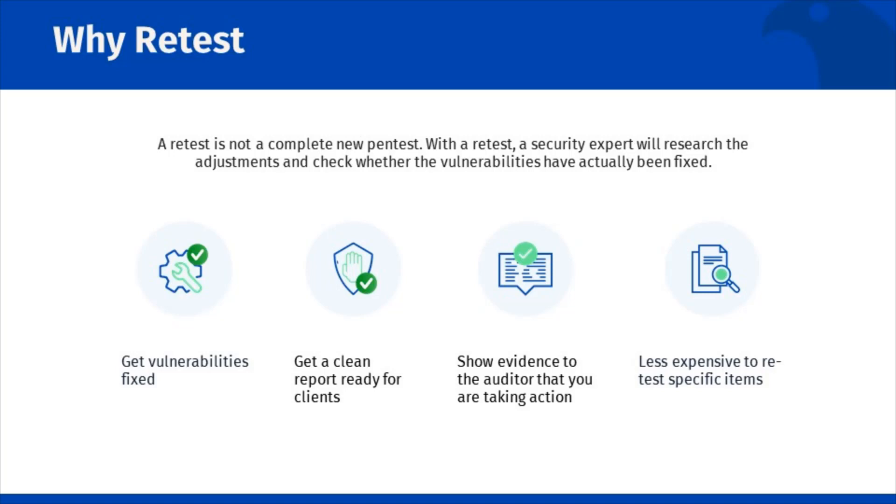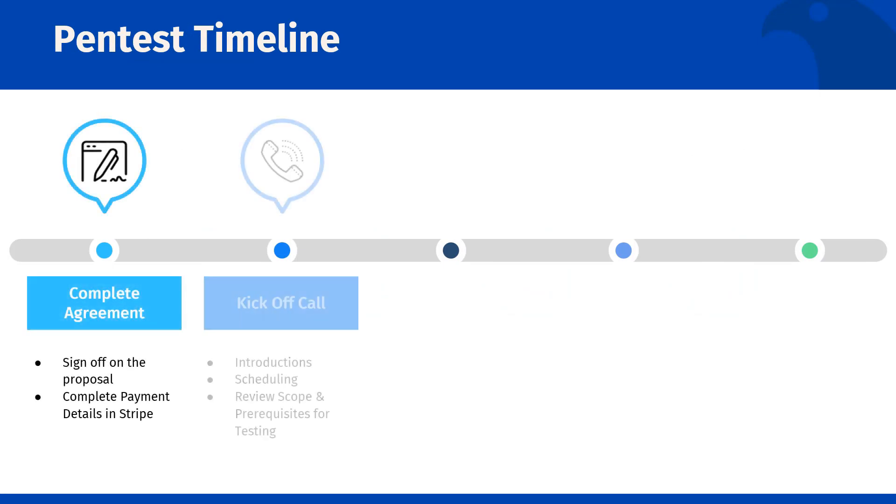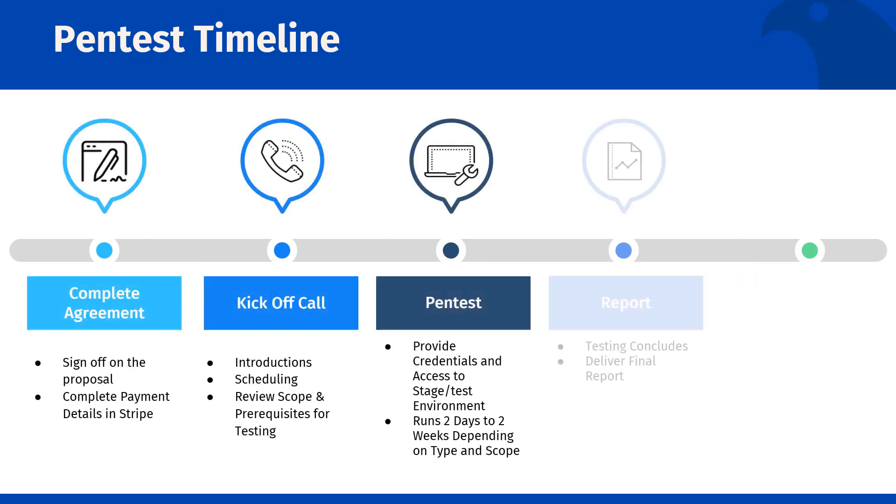It is less expensive to retest as we are only validating the specific vulnerabilities discovered in earlier testing. If this is your first time doing a pen test, you may be curious about the process.